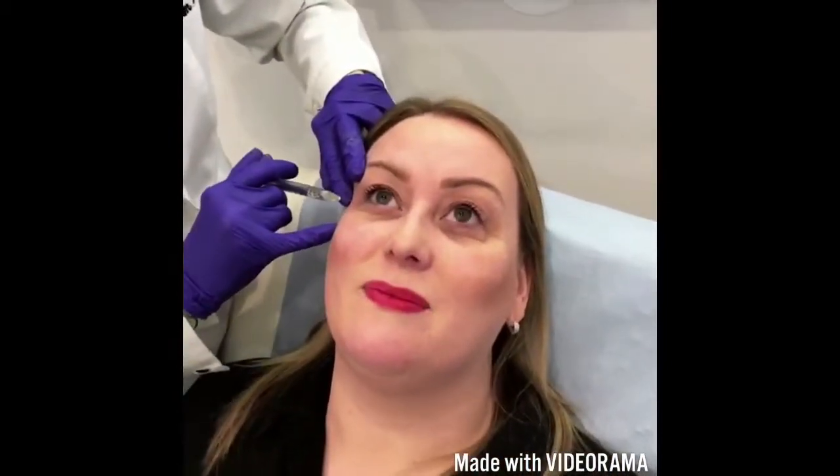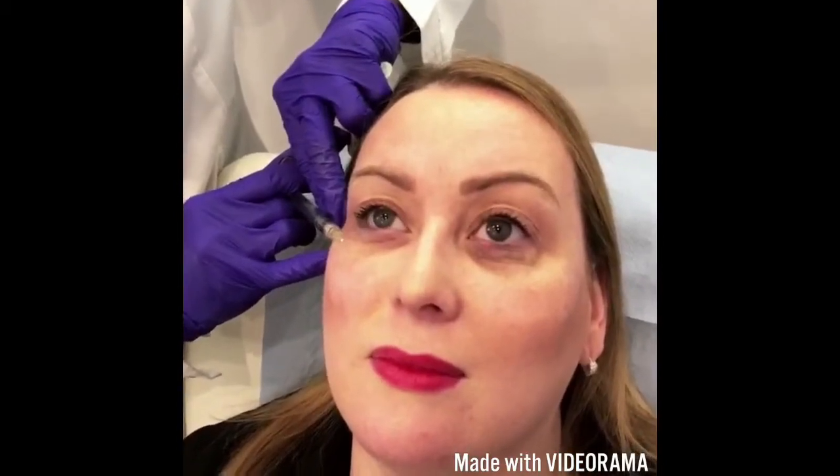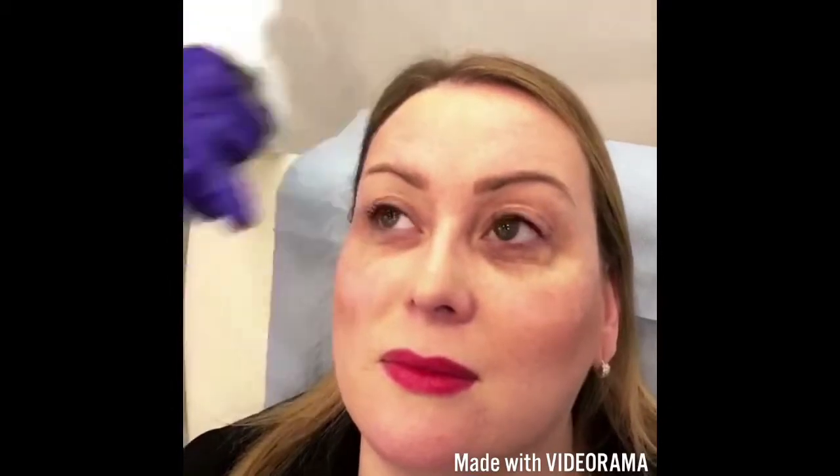Normally I wouldn't put this much in, but you're not able to come back, are you? No. I thought it was going to hurt so much but I can't feel anything. It would be good to take a picture with one eye done and one eye not. She's got incredibly hollow tear troughs. I've used almost a full mil in her eyes — I usually use less than a mil between two eyes.